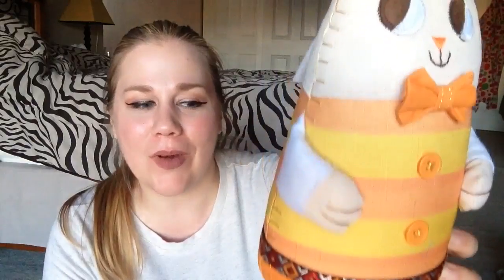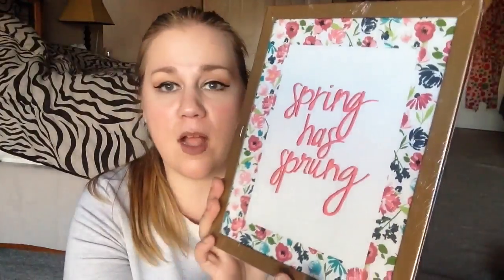I got this little dude — he was 70 cents and I thought he was so cute. I want to gift him along with the little Easter egg wreath to someone. I picked up this really cute sign that says 'spring has sprung' and I love it. It was originally $3, so I got it for 30 cents.